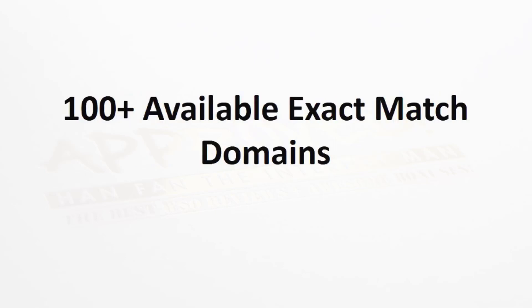In addition, you're going to get over 100 available exact match domains. We all know how important it is when doing SEO to have your keyword in your domain name. So we've went out and found over 100 available exact match domains. You can go out and register one of those and have your site ready to go.